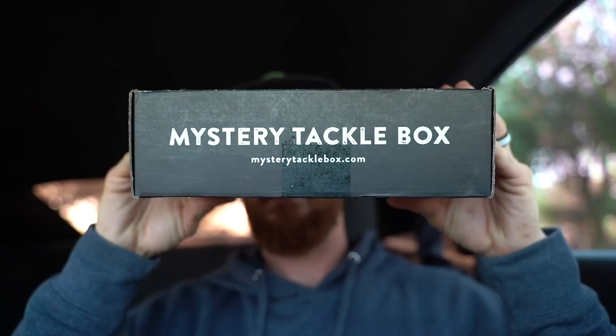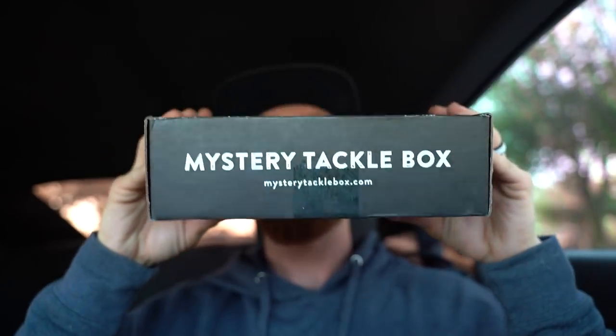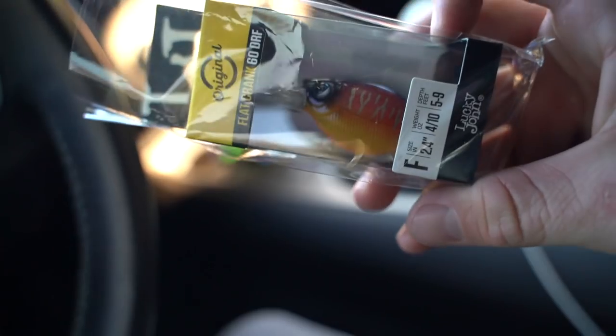We're gonna break it out of the packaging, rig it up, fish it, and talk about everything you need to know. But first, a quick word from our sponsor of today's episode — Mystery Tackle Box. If you all are unfamiliar, you can try Mystery Tackle Box with the link in the description for as low as $10. They're gonna hook you up with new baits every single month at your door.